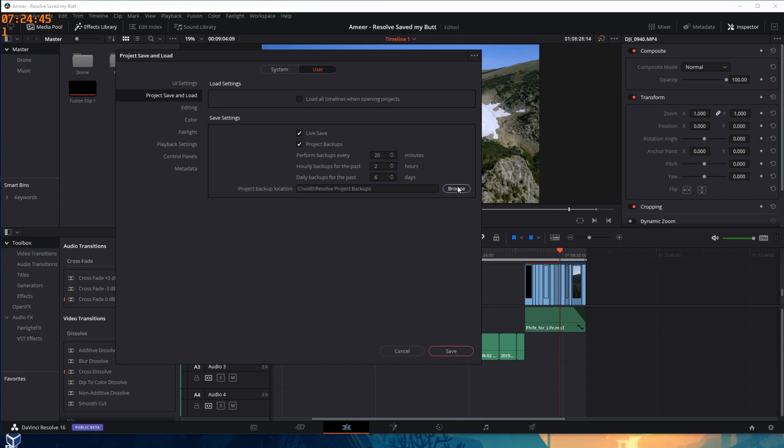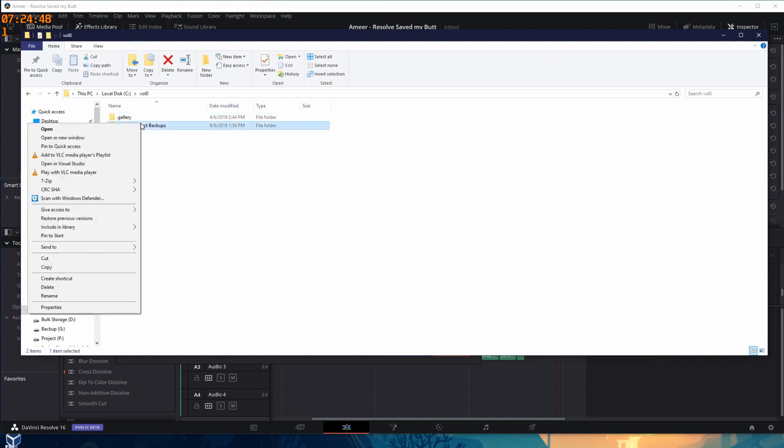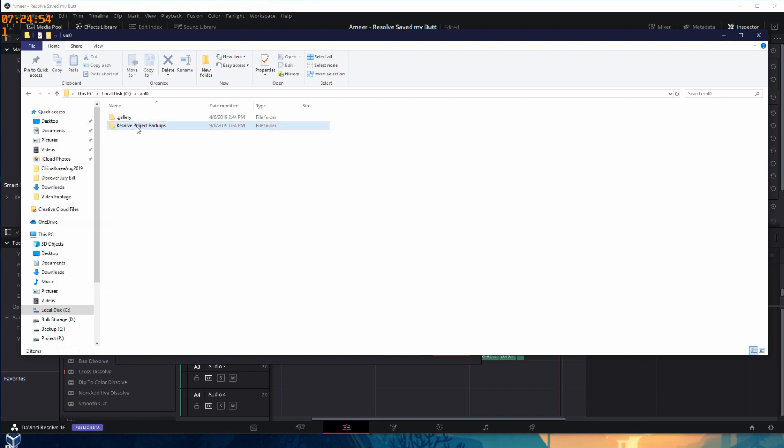So what's the cost of this? How much space are you using? Clearly it's saving the whole project. Well, it doesn't save the source footage — it saves all the metadata about what you've got set up. All of my backups in this folder only total about half a gig. That is half a gig well spent.